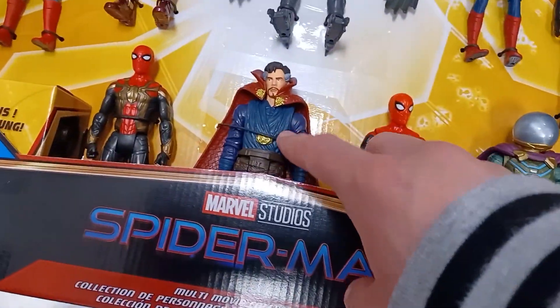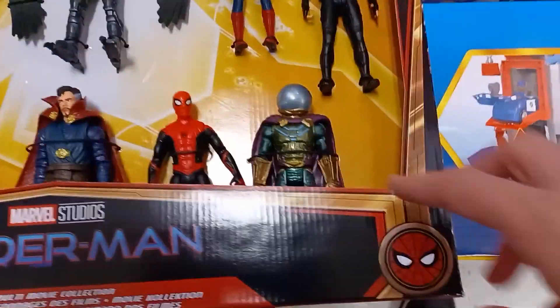Look at this real quick — Spider-Man villains. Mysterio — it says it's from both Homecoming and Far From Home. I like Doctor Strange and Mysterio.